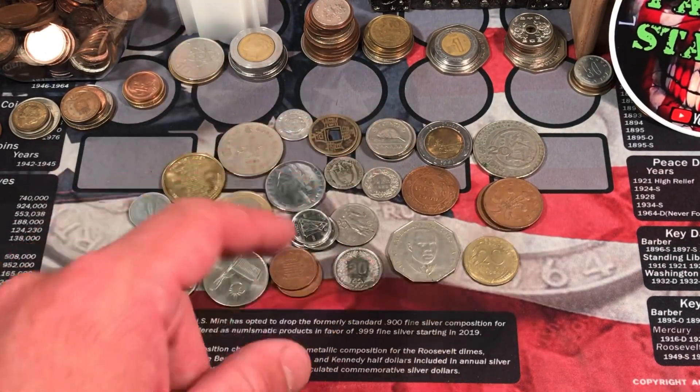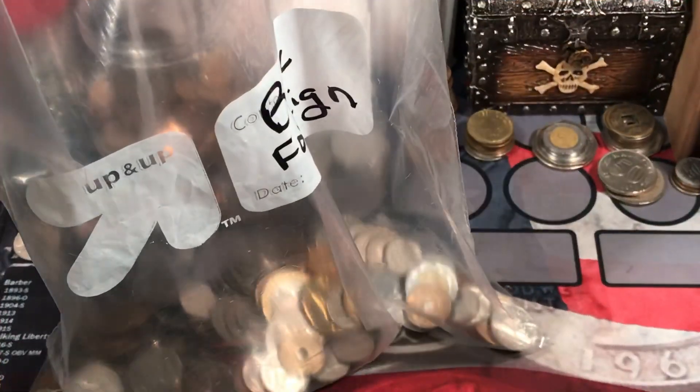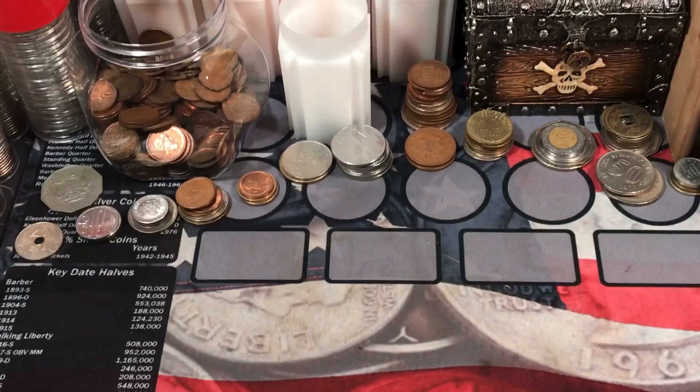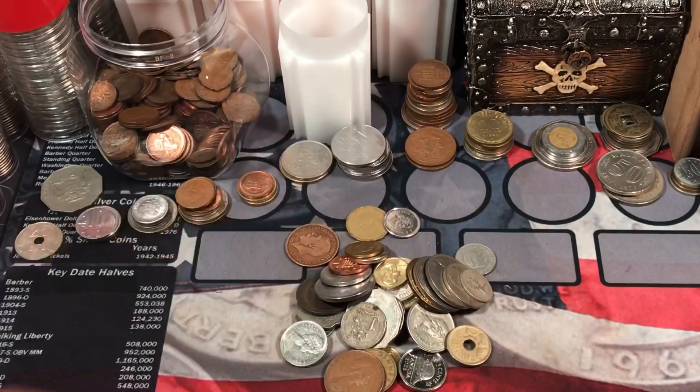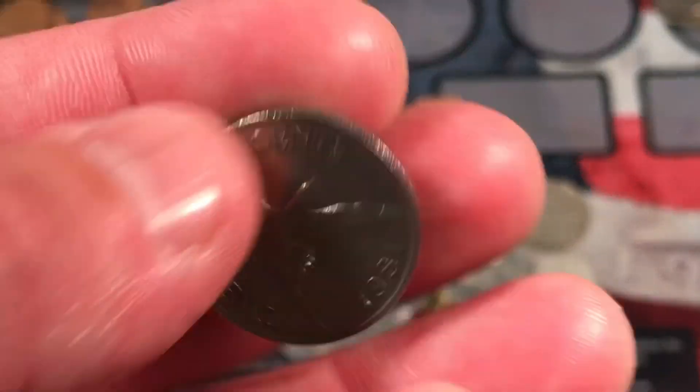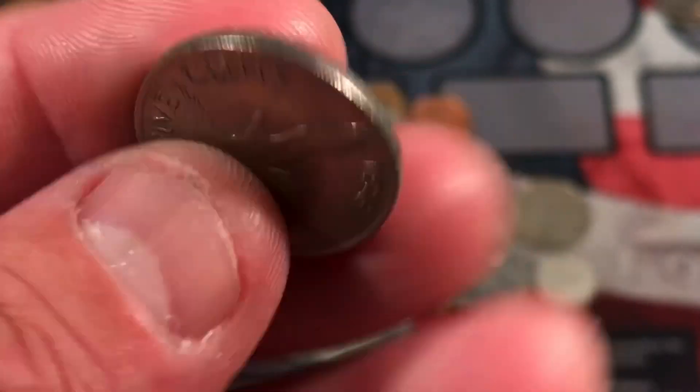Let's stack these up and we'll do the next handful. Alright, let's do the next handful here. We'll grab a big handful, let's see what we got — we got some really cool looking stuff. 1981, 25 cents from Bermuda.